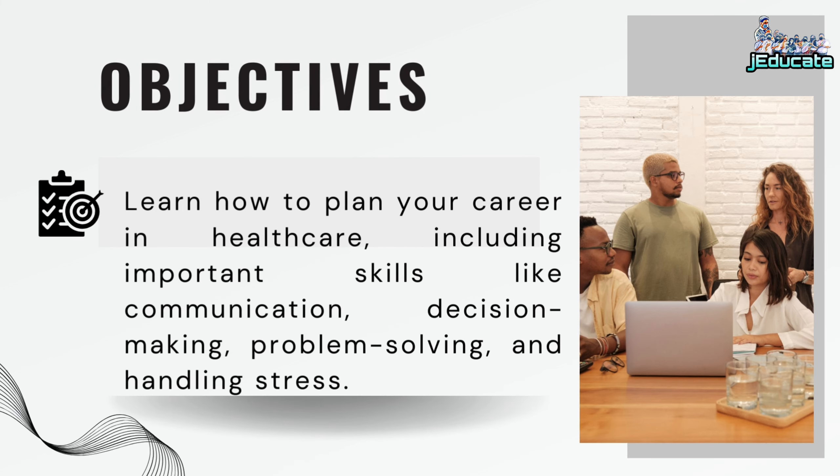Objectives: Learn how to plan your career in healthcare, including important skills like communication, decision making, problem solving, and handling stress.